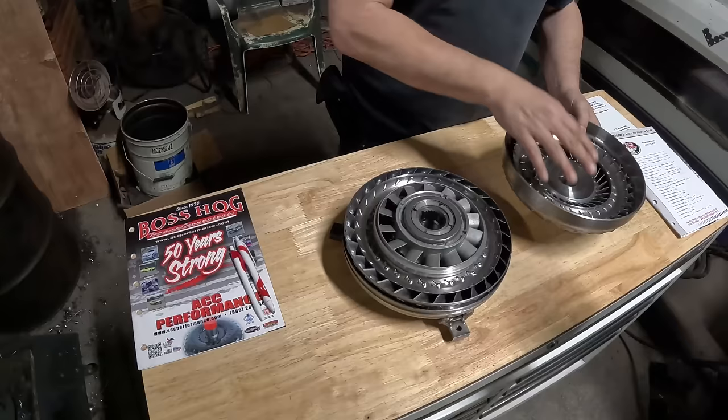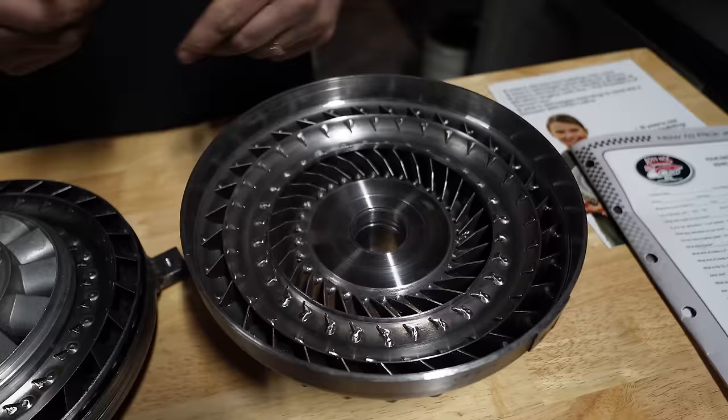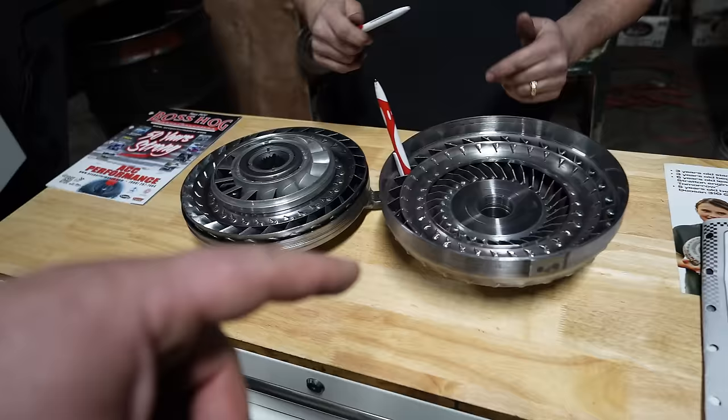This is what turns the front pump gear inside the transmission, which in turn pumps fluid throughout the entire system. As this is turning, fluid actually gets slung outwards — just like on a merry-go-round. If you're standing on the outside of a merry-go-round, as the RPMs pull up, that pressure pulling you outward makes a huge difference. We're controlling the speed of the fluid inside to control when that pressure actually pulls it outward.